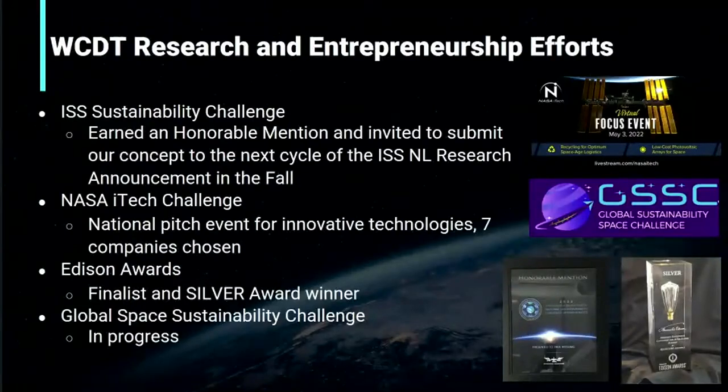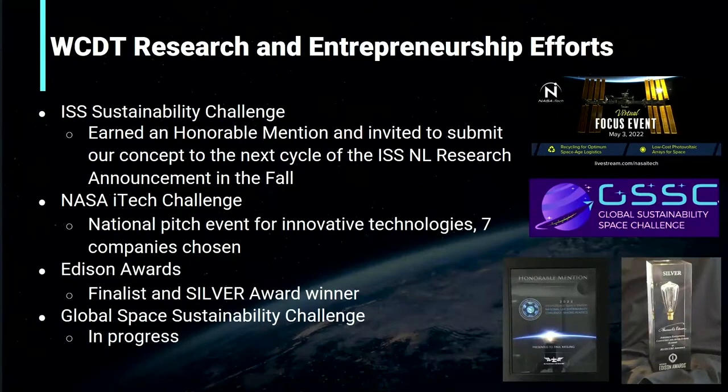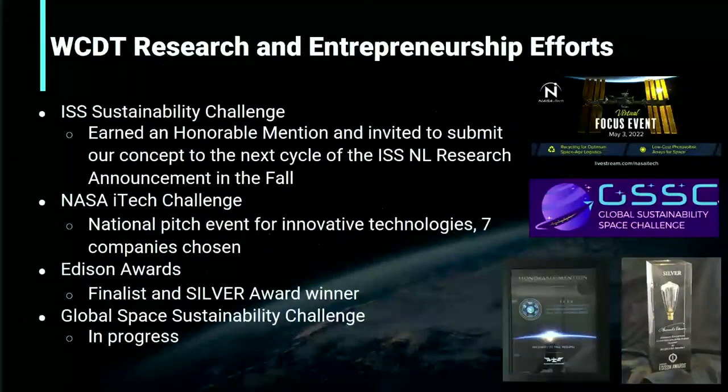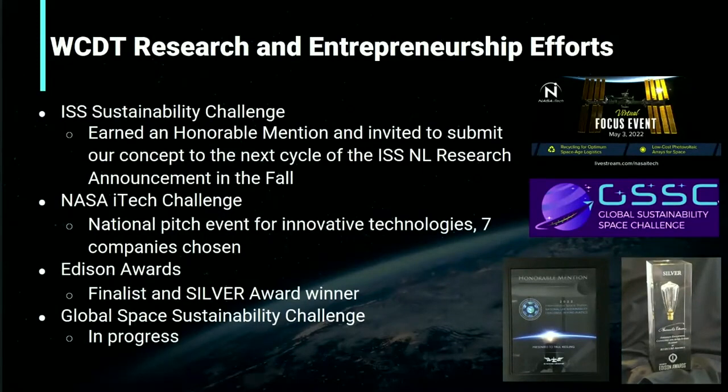At the Wolfpack, we participate in many entrepreneurship competitions. This year, we participated in the ISS NASS Sustainability Challenge, submitting our WolfSat-1 idea to combat plastic pollution with the bacteria Ideonella sakaiensis, which can digest plastic. We earned an honorable mention and were invited to continue researching. We were also chosen among seven companies for the NASA iTech Challenge national pitch event. At the Edison Awards, we featured our founding company Silver, which came in second place in the educational category, and some of us participated in the Edison Youth Pitch event, speaking to a panel of investors.